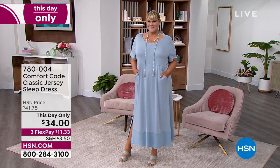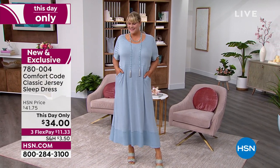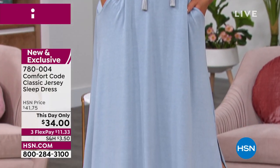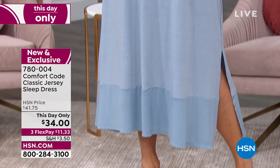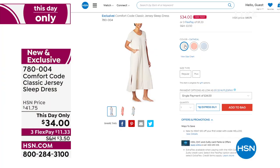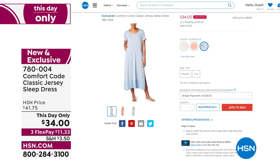Jamie is wearing it in the 1X — and pockets, everybody! Pockets! You could wear that out to lunch or you could wear it to sleep. That's what I love about the whole Cuddle Duds line. This is the Comfort Code line from the people who make Cuddle Duds at QVC. It's available in oatmeal, porcelain rose, and slate blue.